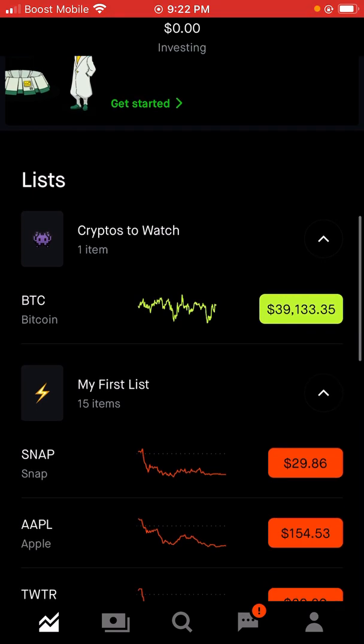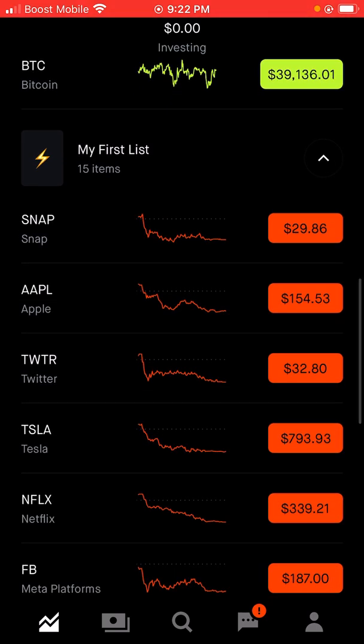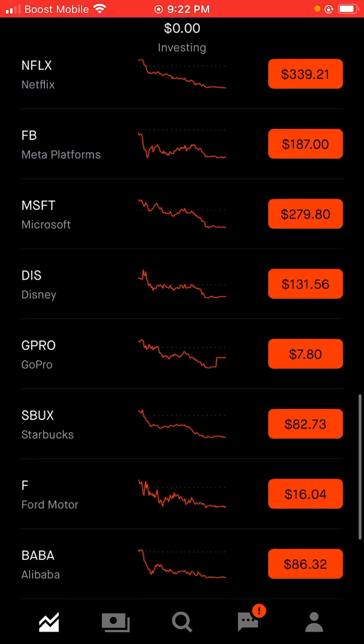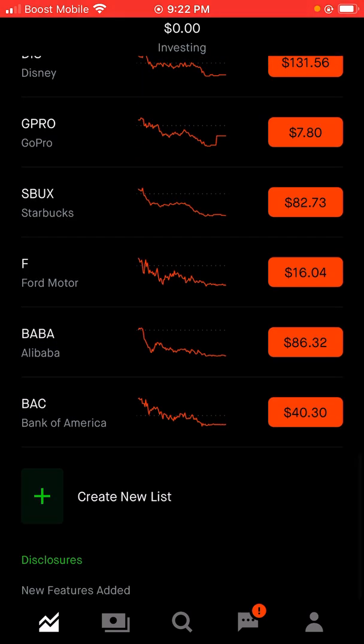These are the lists of what you can do on here — cryptos to watch, my first list. You could do like Snap, Apple, Twitter, Tesla, Netflix, Meta Platforms, Microsoft, Disney, GoPro, Starbucks, Ford Motor, and so on. Or you can create your own list.